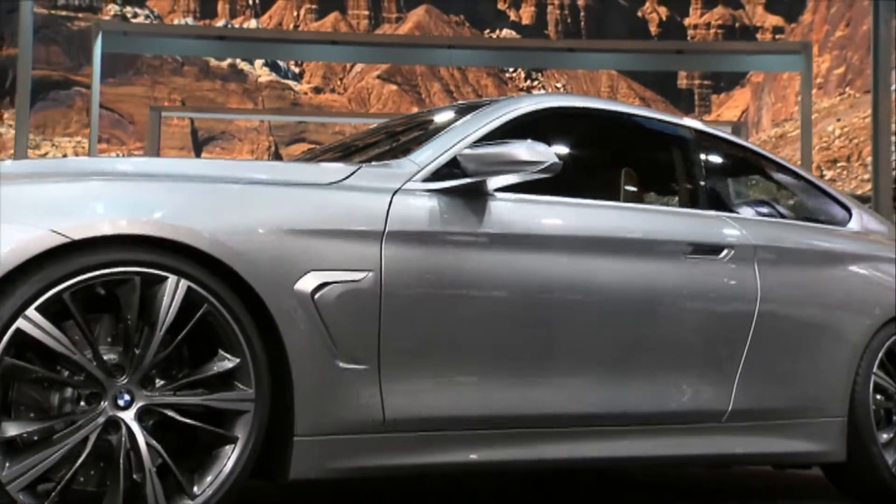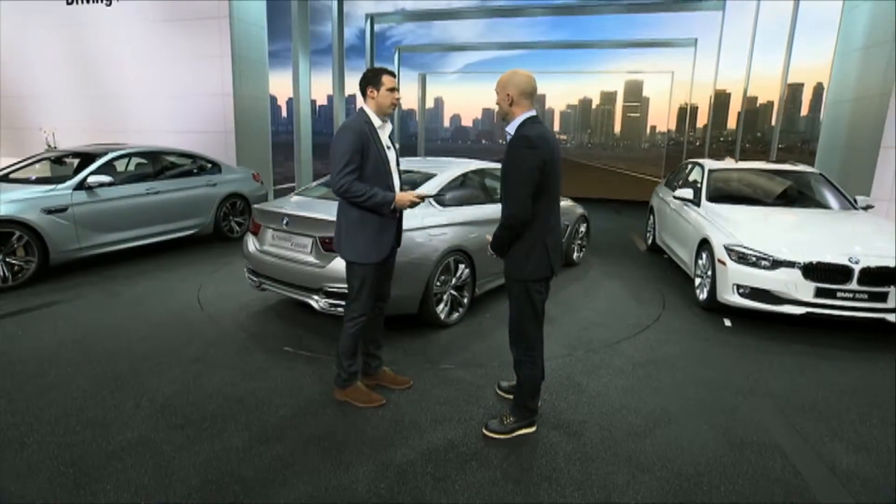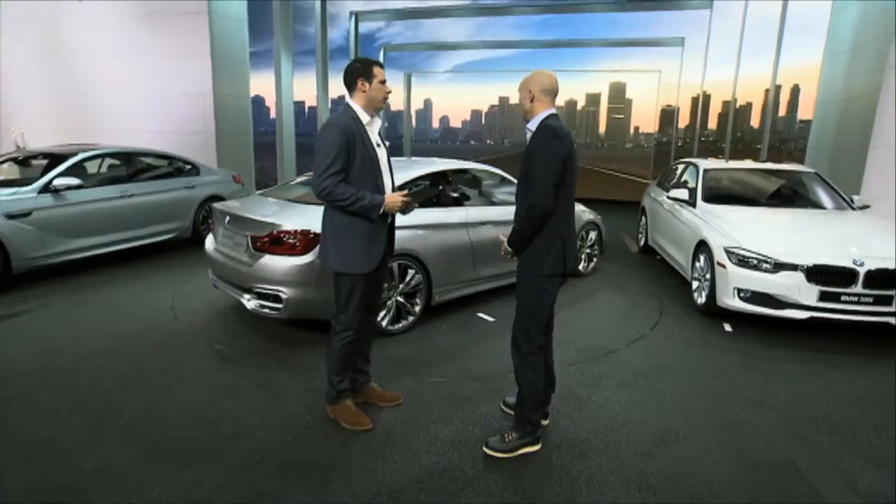We are clearly looking at the concept vehicle — what kind of changes should we expect when the car hits production? This car is, from the overall shape, very close to the production car. Of course, there will be some details which will be changed. You can also expect our line concept that we introduced with the 1 Series in Europe and the 3 Series — with sport line, modern line, luxury line, and the M Sport package. This line concept is very well accepted by our customers, so you can expect this also to become reality for the 4 Series.